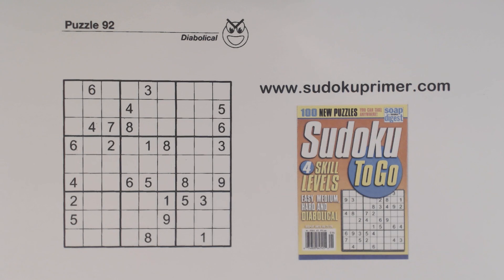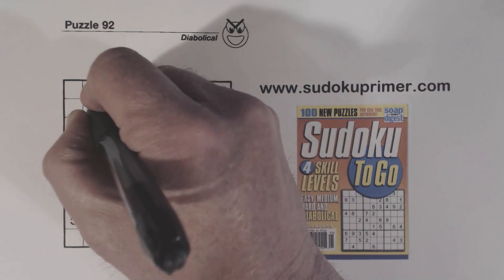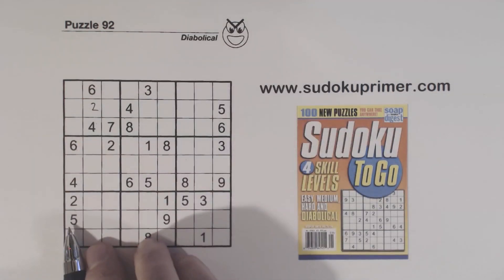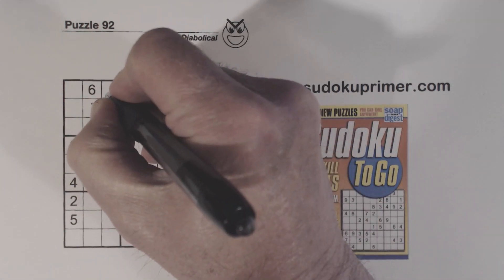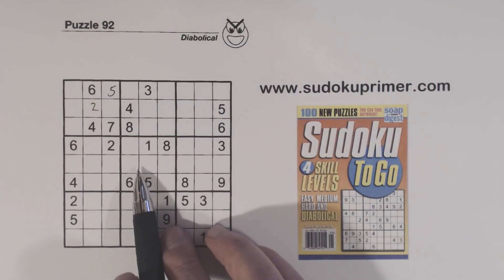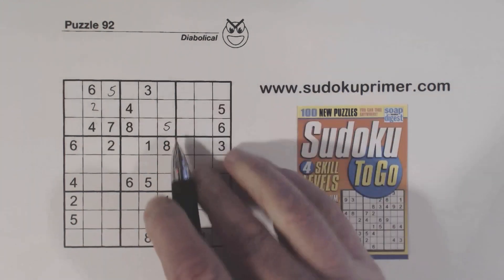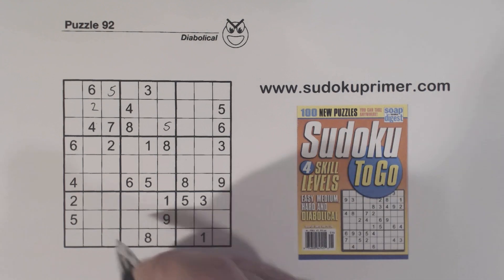Today we look really closely at URs — unique rectangles — and find more ways they can help us find numbers. Let's fill in some easy numbers here. There's a 5 right there, a 5 right there, a 5 there, and a 5 there.